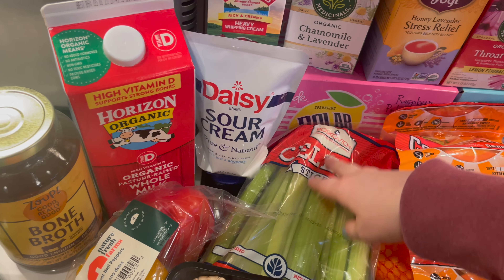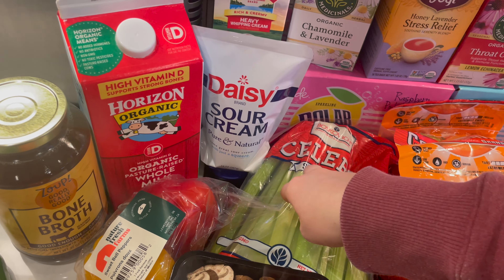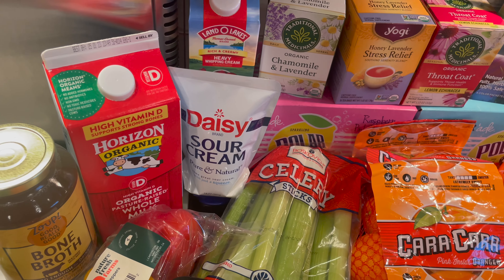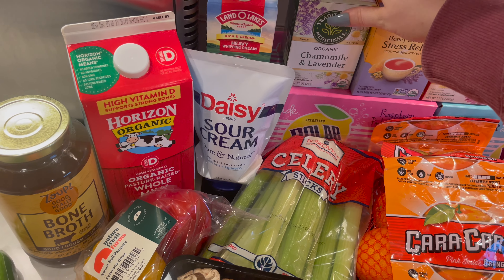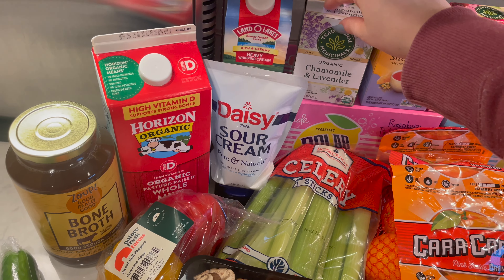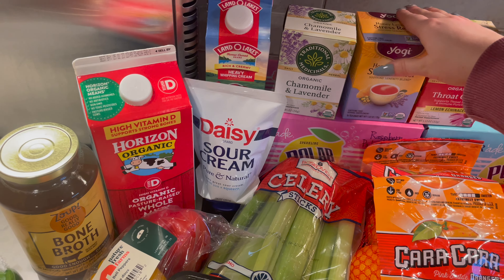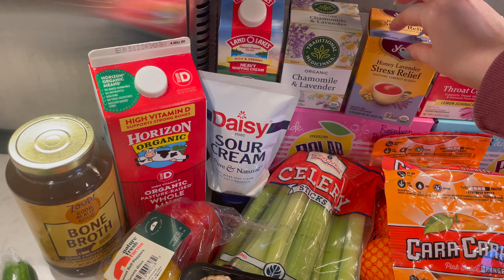I got some celery sticks — these are going to go in my husband's lunches with peanut butter like usual. That snow they were predicting last week never came, so we have a lot of stuff stocked up in the pantry and the freezer, so I didn't need quite as much stuff this week. I did pick up some more tea. This is the brand Traditional Medicinals Organic Chamomile and Lavender — I'm hoping this might help me go to sleep. And then I also got this one by Yogi.